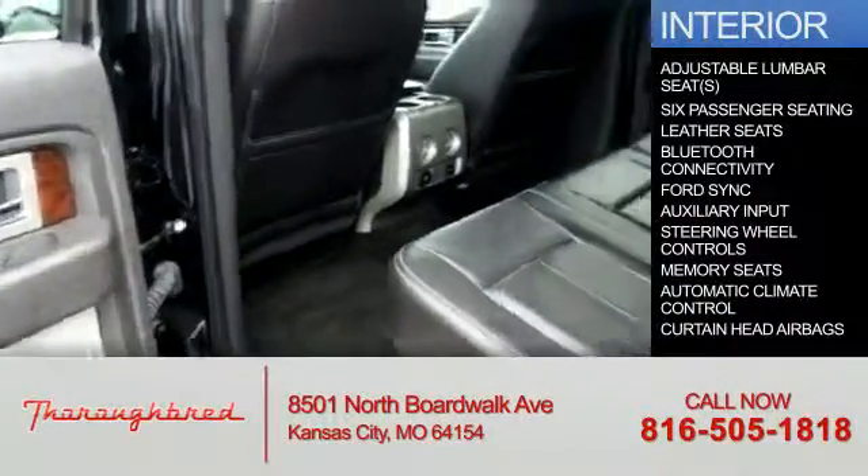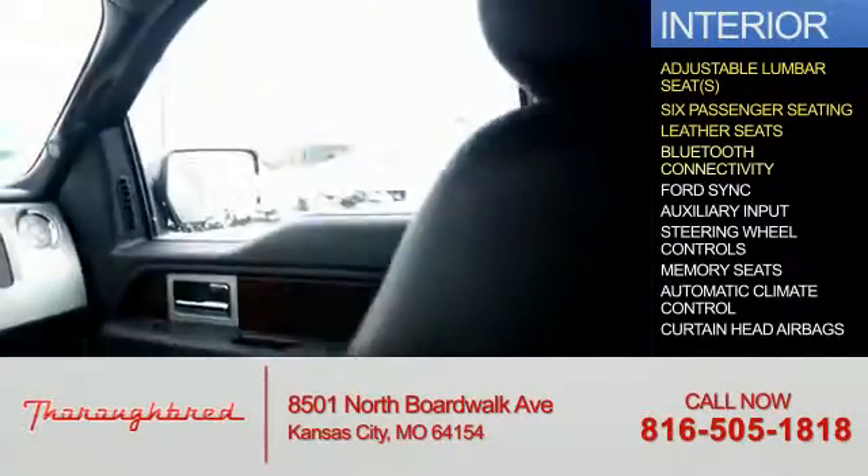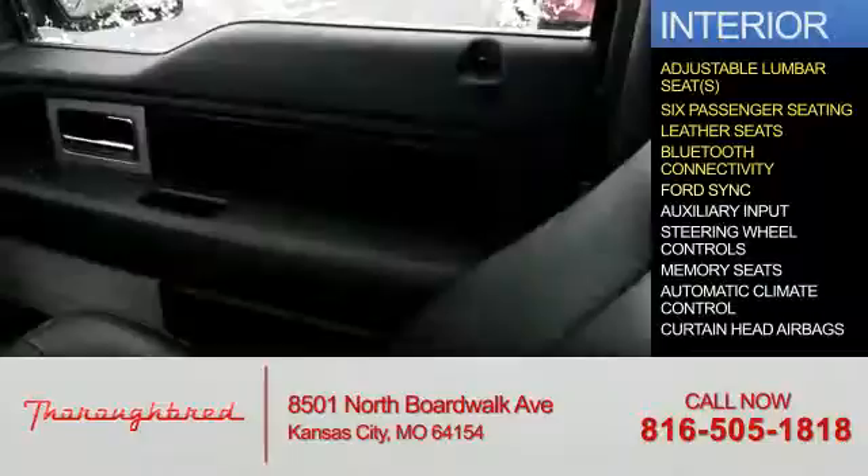Inside you'll find adjustable lumbar seats, six passenger seating, leather seats, Bluetooth connectivity, and Ford Sync voice activation.